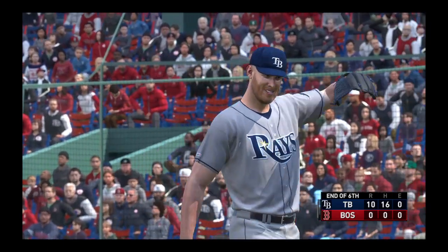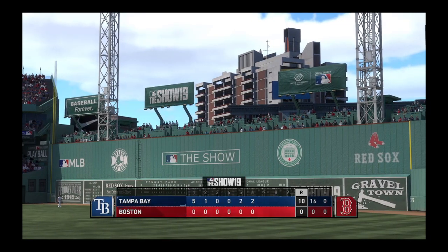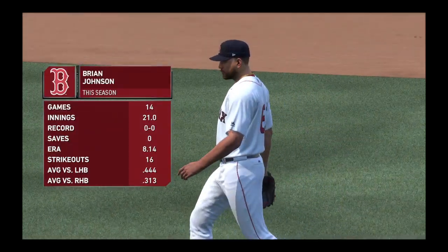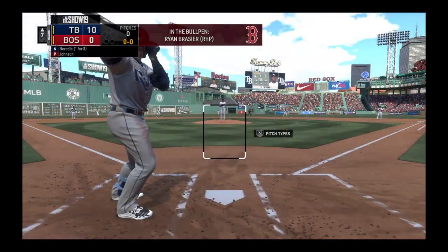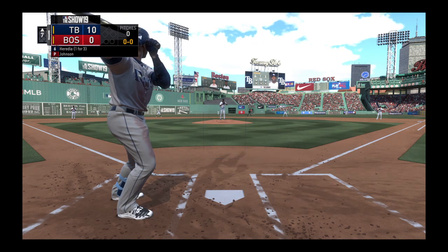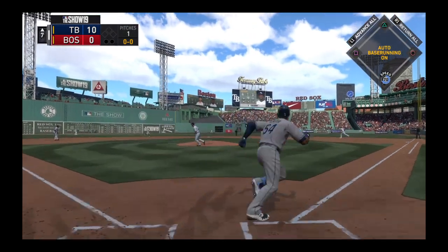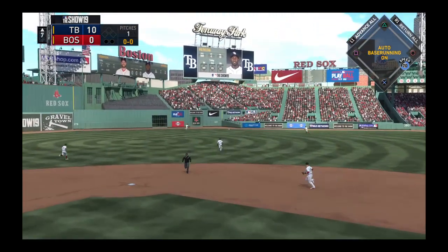Down in order go the Red Sox — the lead looks insurmountable. Welcome back to Fenway Park here in the great city of Boston. This one pretty much all over but the shouting. Brian Johnson enters now in a mop-up role as he'll try to keep the deficit right where it is.